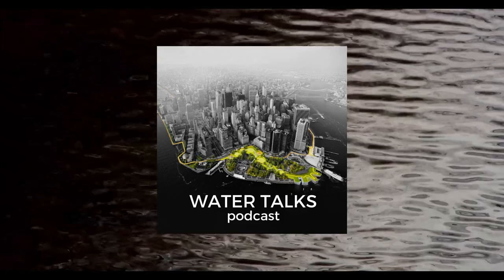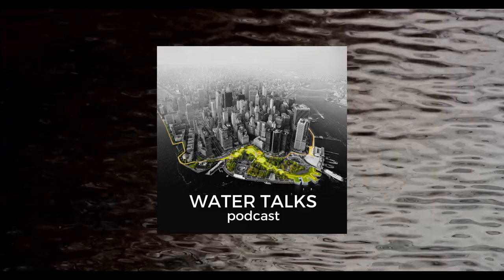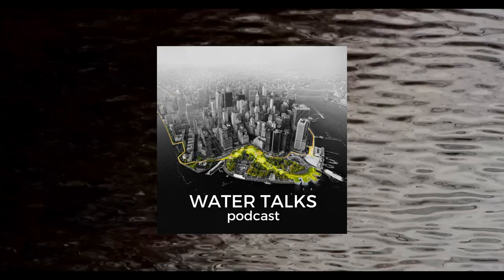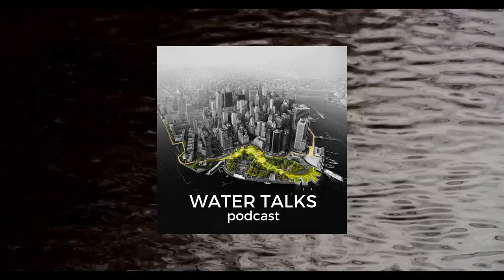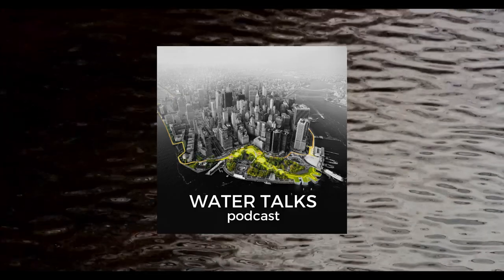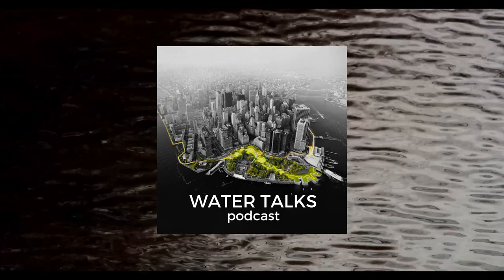Hello, I'm Tracy Metz. Welcome to Water Talks, the Big Five. This is a series of five conversations with people I interviewed for the podcast about the UN Water Conference and the New York Water Week, made possible by the Dutch Ministry of Infrastructure and Water Management. Some of our guests had such amazing things to say that we wanted to give them more airtime.